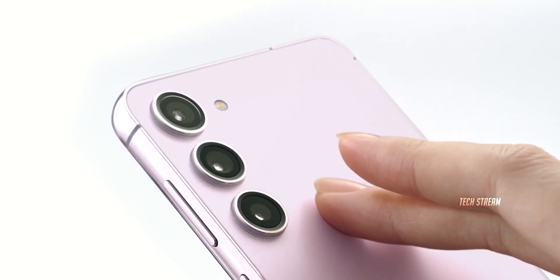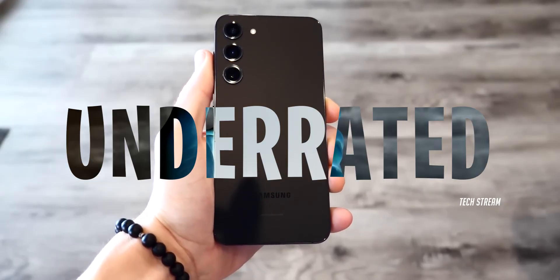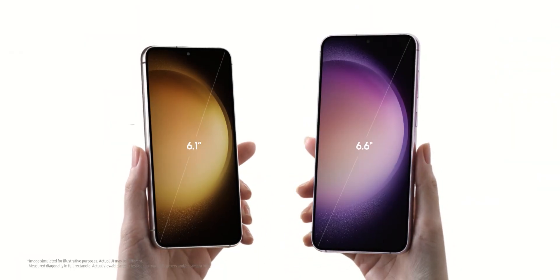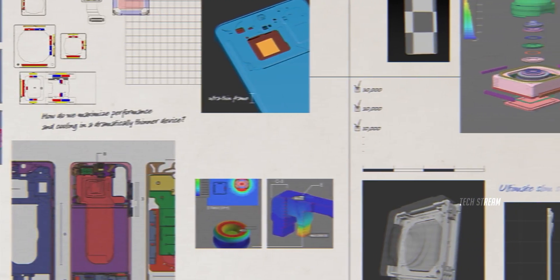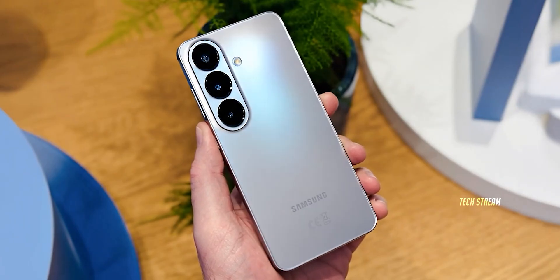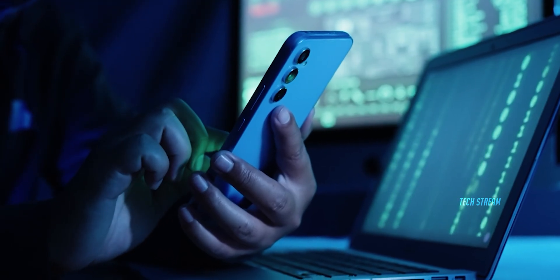The Samsung Galaxy S base model has quietly been the most underrated compact phone in the market — barely promoted, always overshadowed. But this year, Samsung has a real chance to finally deliver the perfect compact flagship. But with great power comes great compromises. As always, there is one major twist that no one saw coming.